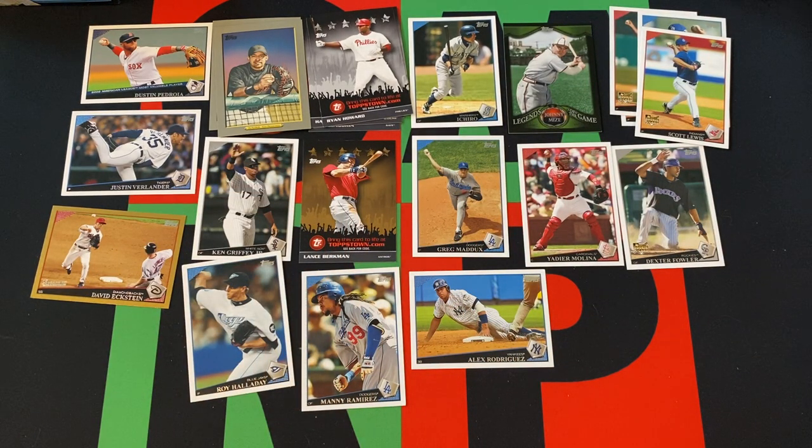All right, that's gonna do it. We got another gold card — golds weren't super hard to get in 2009, especially out of retail. But we did get a gold Topps Town Card too. Dexter Fowler Rookie, a few Rookies, a bunch of stars, Hall of Famers, and whatnot.